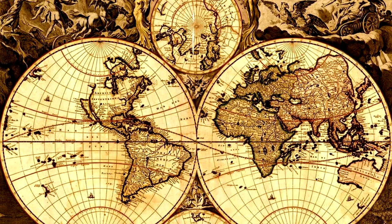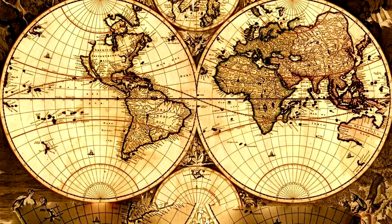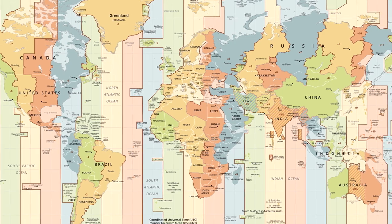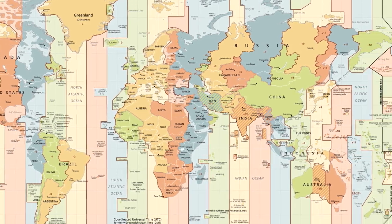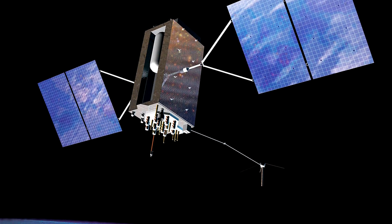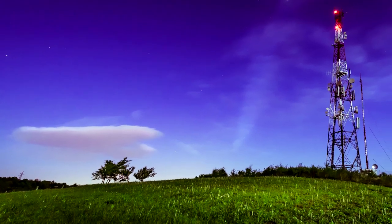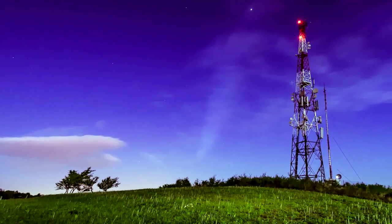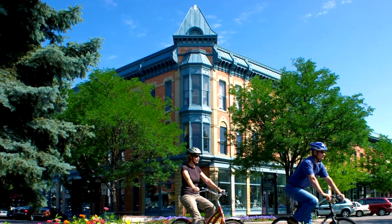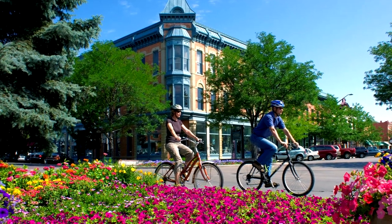This International Atomic Time is coordinated with Universal or Astronomical Time to determine Coordinated Universal Time, or UTC, the time system currently used to determine local time zones. Furthermore, the UTC helps with everyday time-sensitive endeavors such as flight control and satellite GPS. Atomic wristwatches and clocks receive a daily radio signal from Fort Collins, Colorado, to keep U.S. citizens on time, based on the measurements taken by atomic clock laboratories.